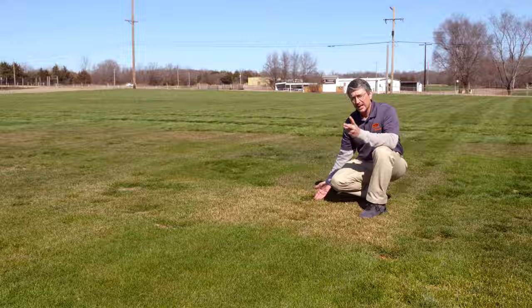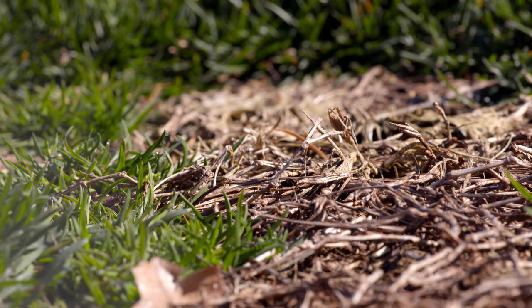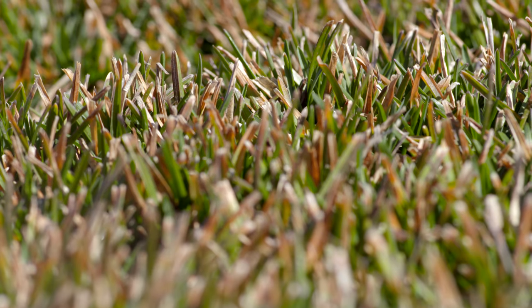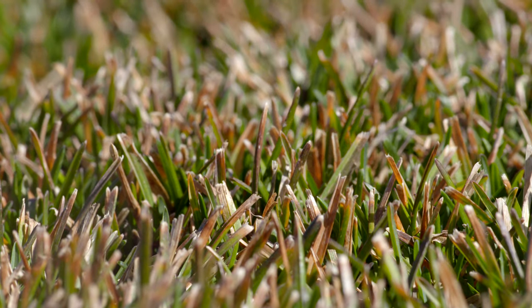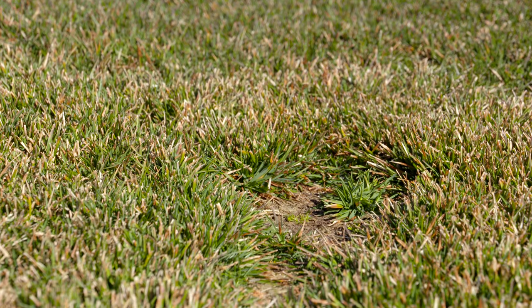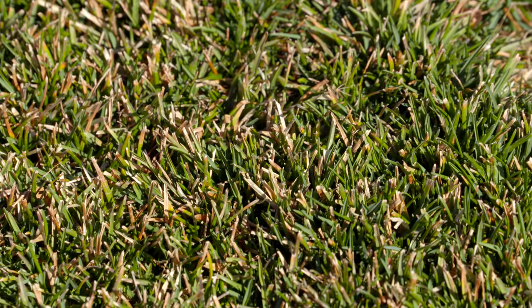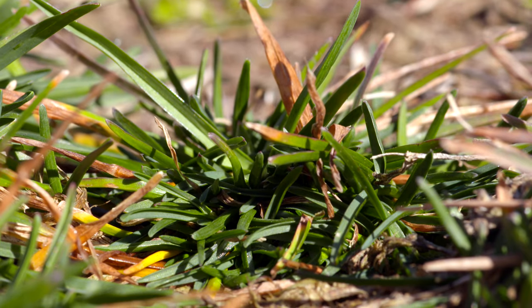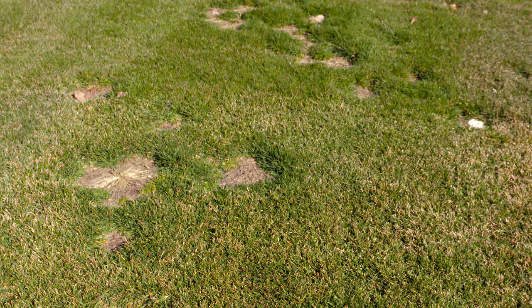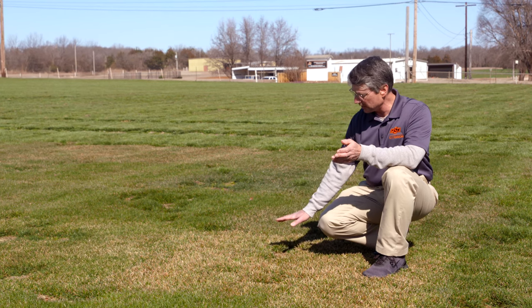By not overseeding in the fall, if we try to do it in the spring we've got a challenge ahead of us. When we cast out seed of a desirable variety, the pre-emergent herbicide doesn't know it's not supposed to control the germination of the desirable turfgrass as opposed to controlling the germination of the weed. So there's a compromise: if we seed now in the spring to thicken up these areas of bluegrass that were killed out, we won't be able to use a pre-emergent herbicide, and we'll face germination of goosegrass, yellow foxtail, and crabgrass.